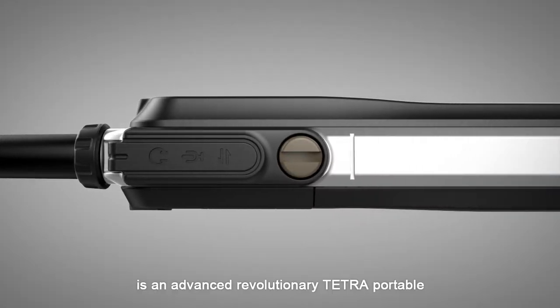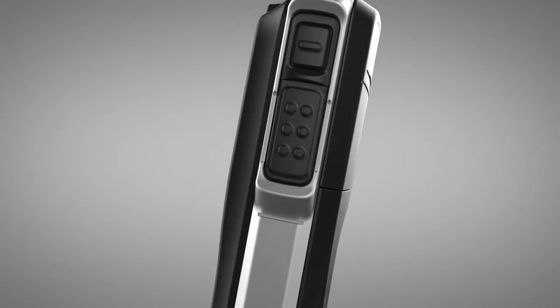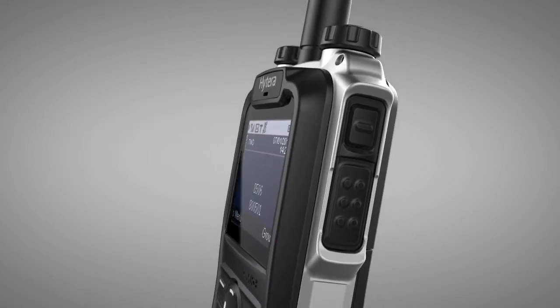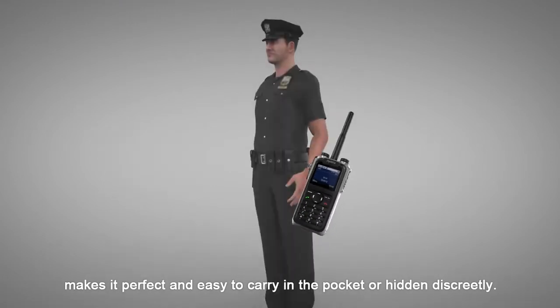Hytera Z1P is an advanced revolutionary TETRA portable. Smaller, lighter — it makes it perfect and easy to carry in the pocket or hidden discreetly.